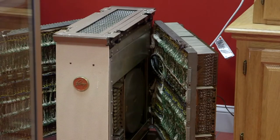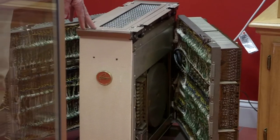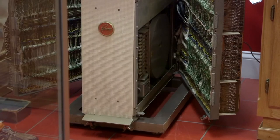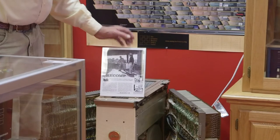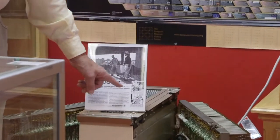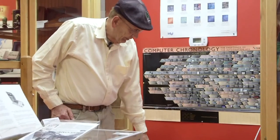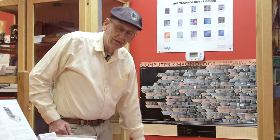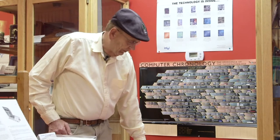This computer here is a Recomp 2, made by Autonetics, designed in 1958. This is a historic computer in that it's considered to be the first commercial transistorized computer — there were other transistor computers before, but not sold commercially. I worked at Autonetics the summer of 1960, between my freshman and sophomore year of college, and I worked on the Minuteman 1 missile computer.